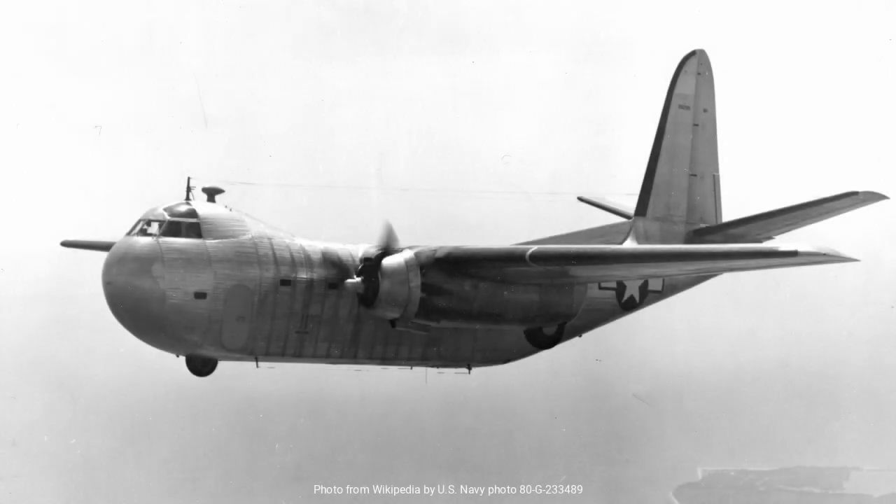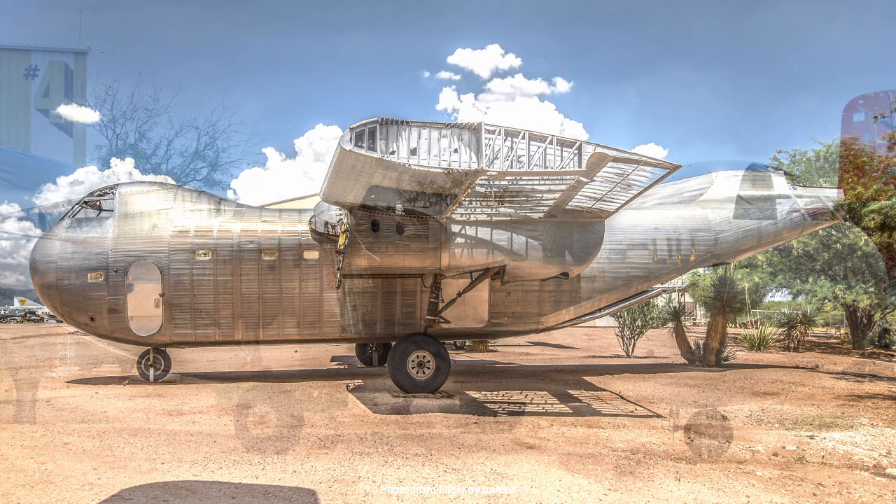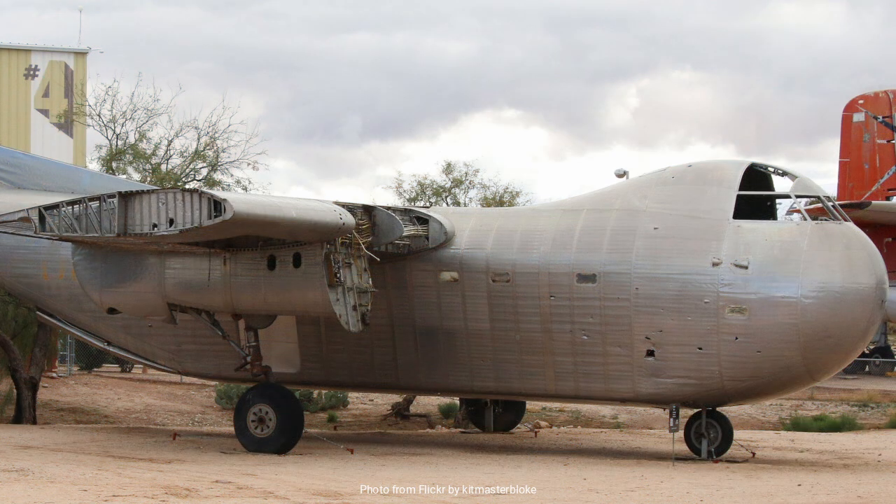The Conestoga's performance once airborne was a mixed bag. The aircraft demonstrated some admirable qualities, such as good handling characteristics and a respectable payload capacity. However, it was hampered by its weight — the use of stainless steel, while innovative, resulted in an aircraft heavier than its contemporaries, affecting its range and overall performance. Additionally, the manufacturing delays meant that by the time the Conestoga was ready for deployment, other aircraft had already filled the transport roles within the military.